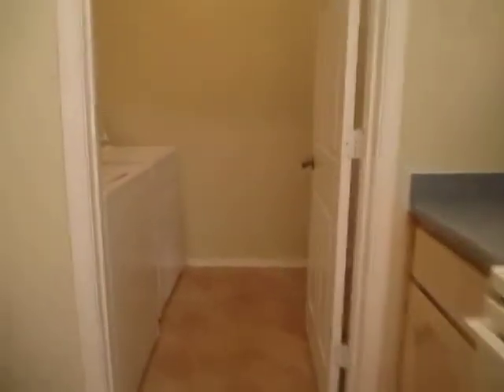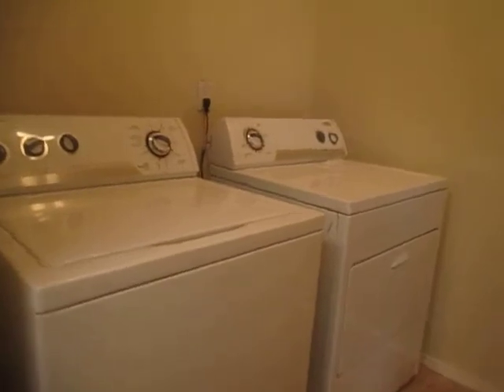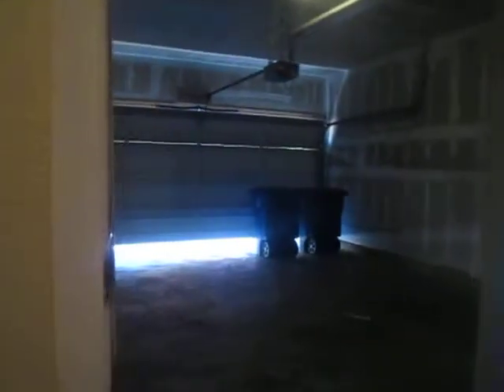We're going to head into the laundry room. Also included is a full size washer and dryer. And then we've got our garage, two car garage with an automatic door opener.